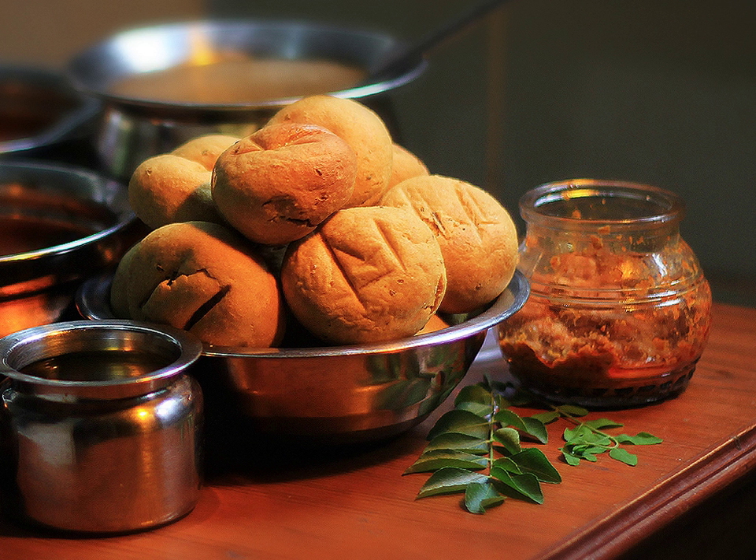It is traditionally prepared by coarsely mashing bhati and pouring ghee on top of it. It is commonly served at all festivities, including religious occasions, wedding ceremonies, and birthday parties in Rajasthan.